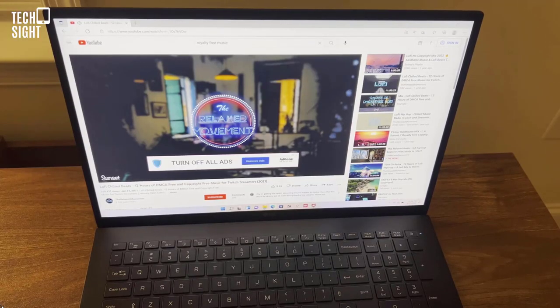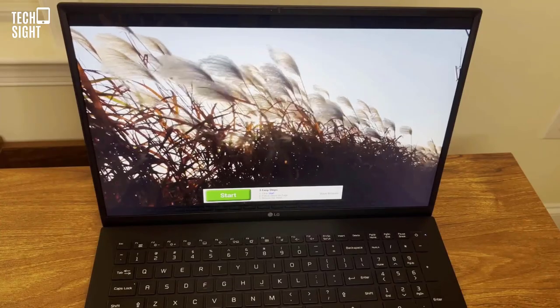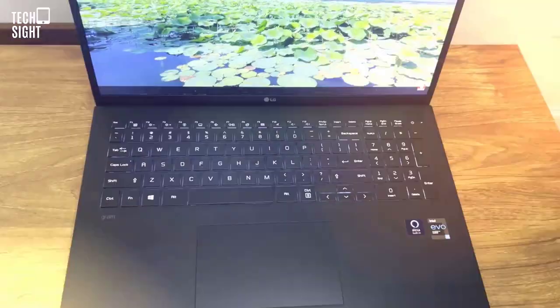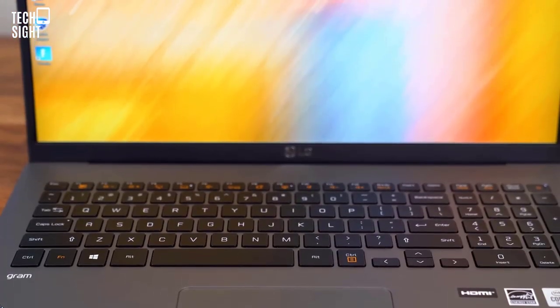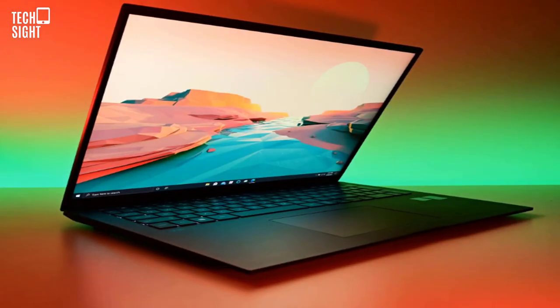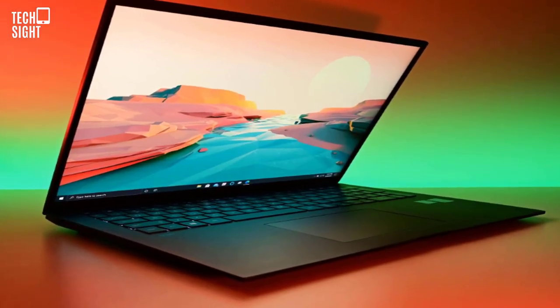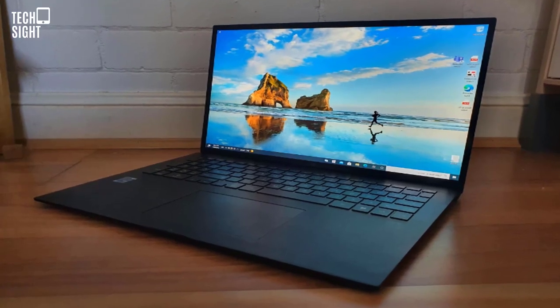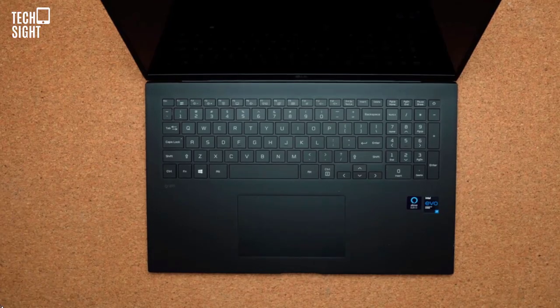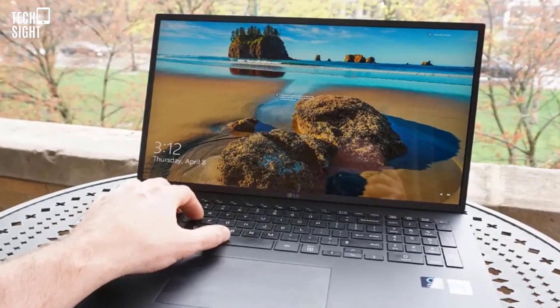The display is not touchscreen. The Gram 17 is the best big laptop if you can overlook its squishy keyboard and hefty price tag. The 2022 version just adds new CPUs and a discrete GPU. Pros: insanely light, stunning battery life, excellent screen. Cons: spongy keyboard, McAfee pop-ups.